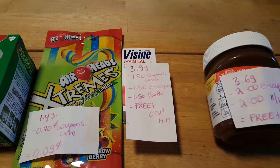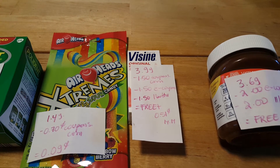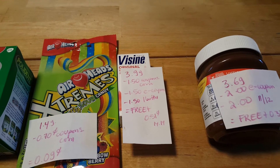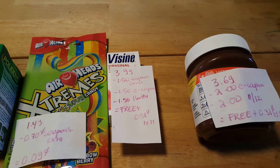The Bison is $3.99. We have a $1.50 coupon from Coupons.com and a $1.50 e-coupon. I'm not sure if the $1.50 iBotta is still available because it's kind of tricky, but if it is, then this would be free plus $0.51 money maker.